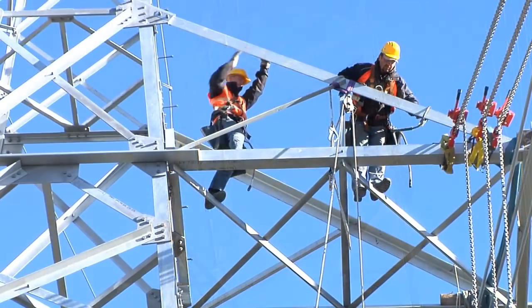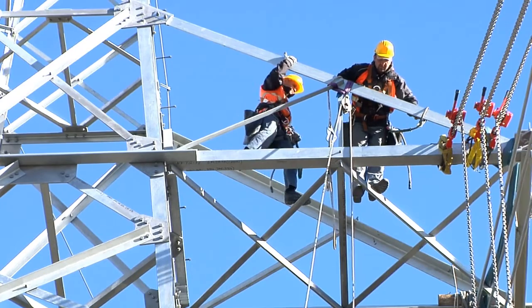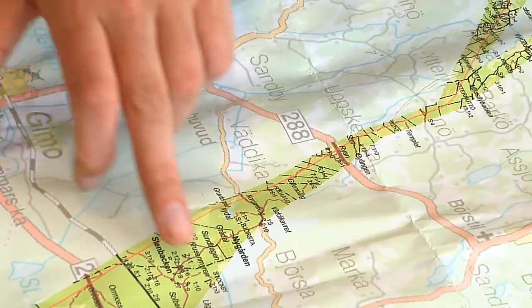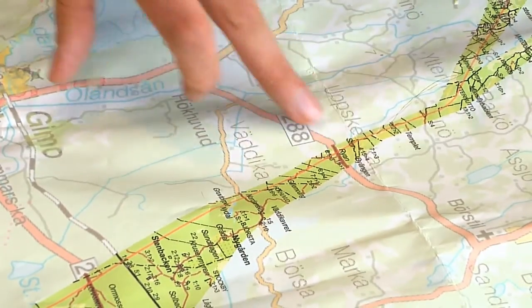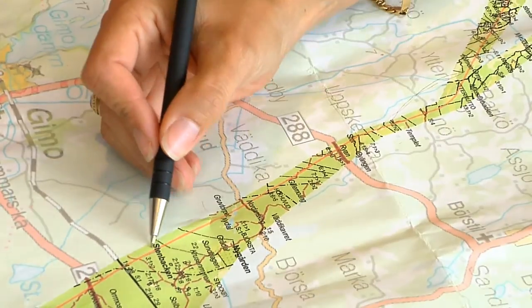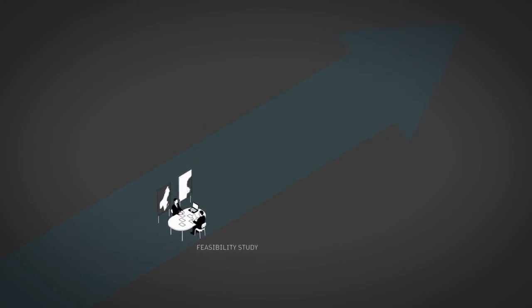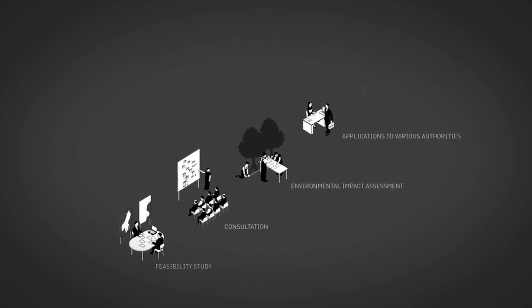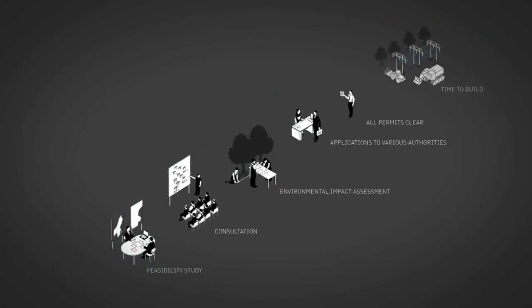It is only special technical requirements that justify the use of underground cables. It takes several years to plan a power line in the national grid. There are environmental studies, permits and consultation with authorities and landowners.